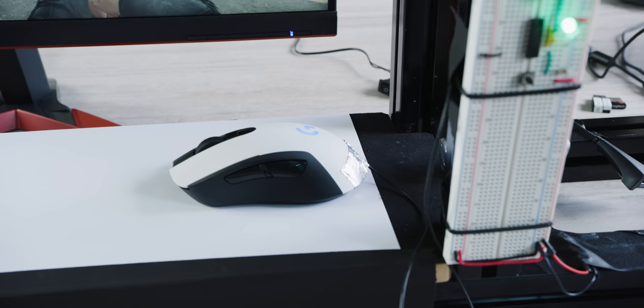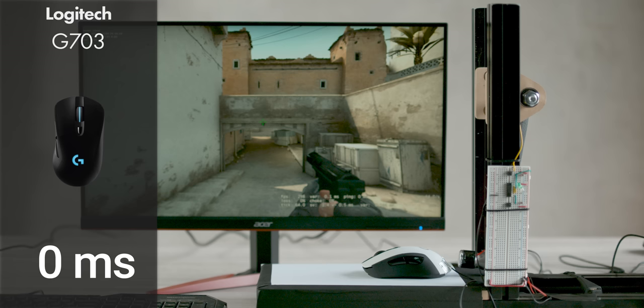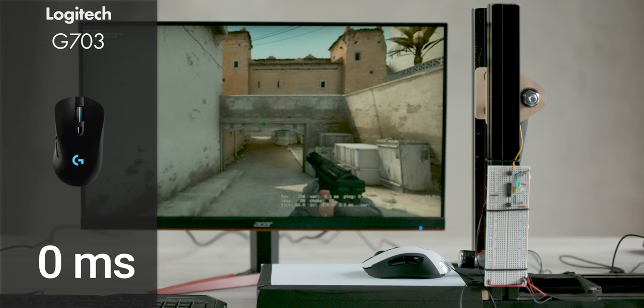Now, one special thing we're making sure to do here is put the dongle right above the table, to ensure it's not subject to any unfair interference. First wireless mouse test — with the G703 wireless — here we go.